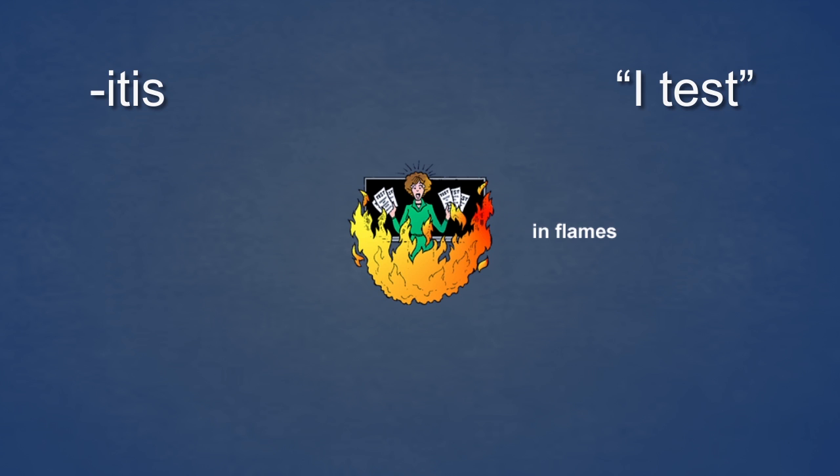Inflames makes it easier to remember inflammation. Itis, I test, inflames, inflammation.